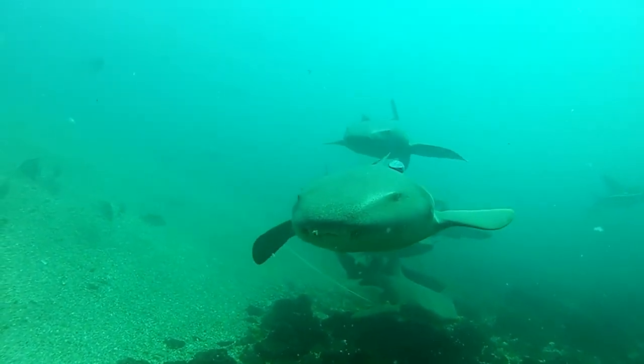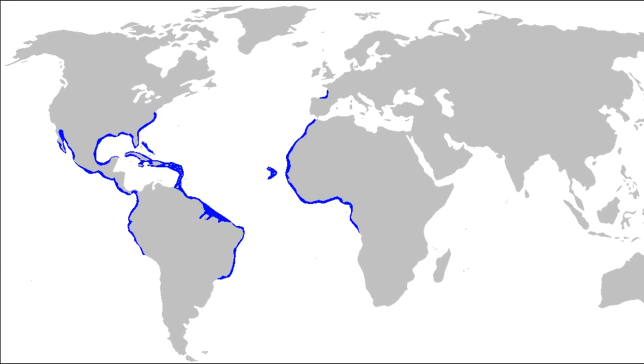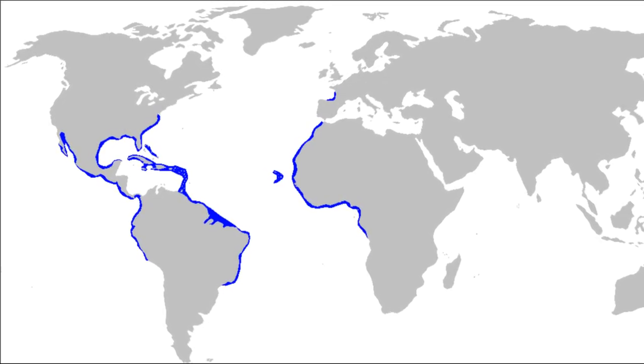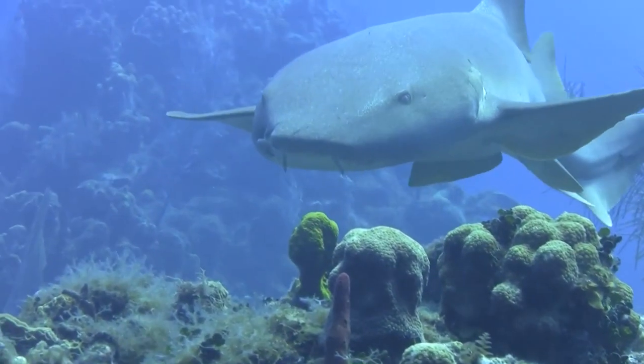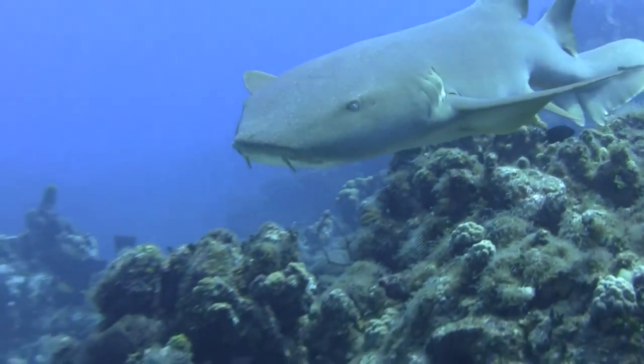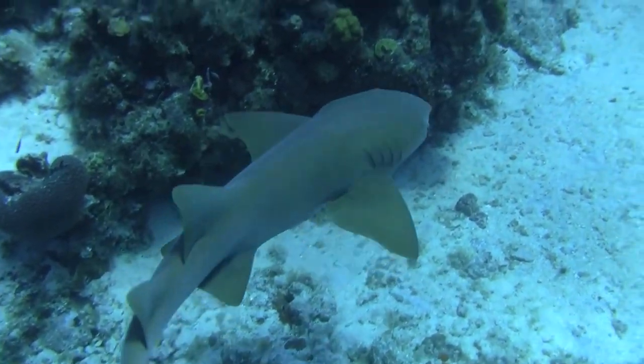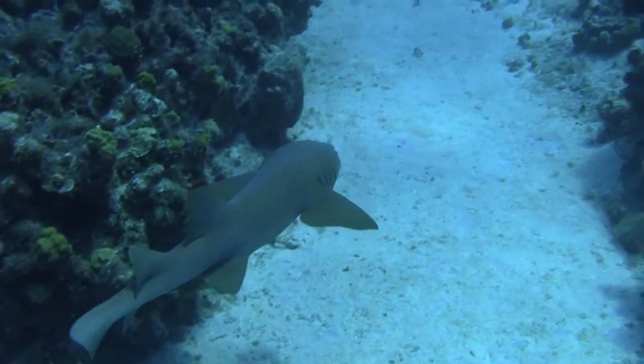Nurse sharks inhabit the warm, shallow coastal waters of the Atlantic Ocean and the eastern Pacific Ocean. They are slow-moving bottom dwellers that occupy rocky and coral reefs, along with seagrass flats and areas near mangroves. They are especially abundant in Florida and the Caribbean.